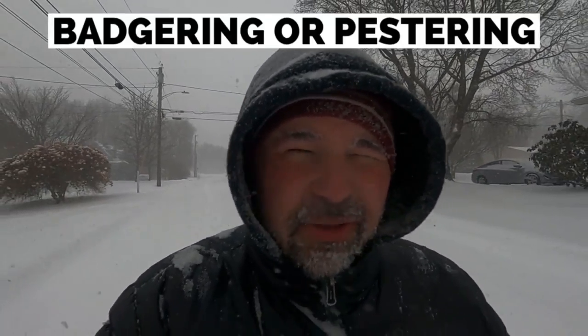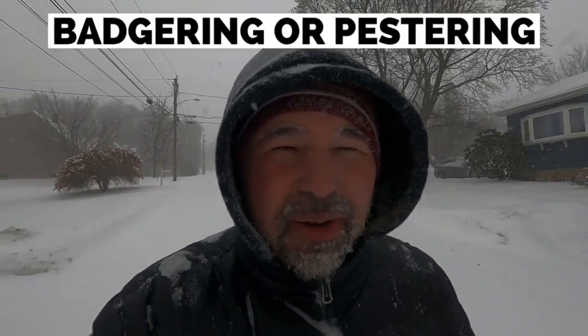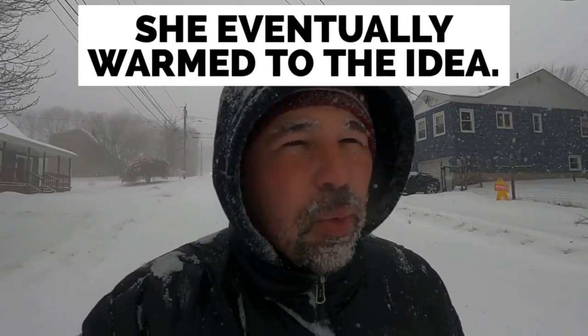Somebody might also 'warm to an idea.' This happens when you are trying to convince somebody or get them to agree with you. For example, when I first met my wife, I don't think she liked me very much, but I kept badgering or pestering her — those are two other words for bothering. I kept saying, 'Let's go on a date.' The first few times she said no, but she eventually warmed to the idea and we started dating, then got married, and she has been happy every single day since.